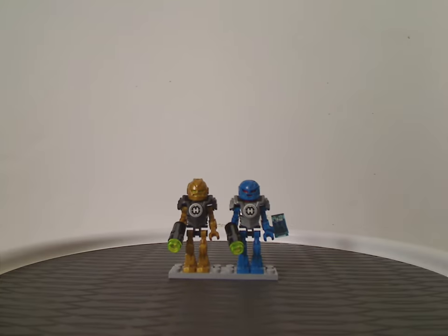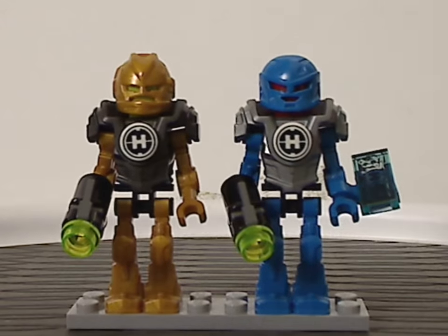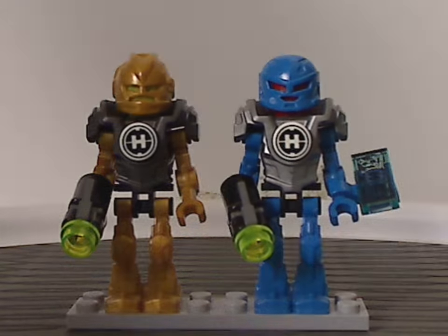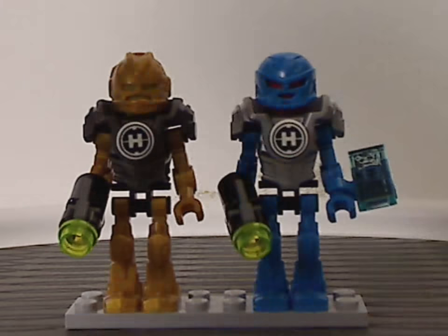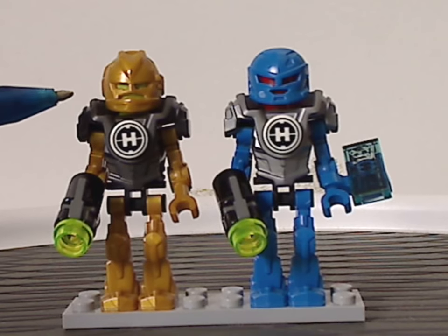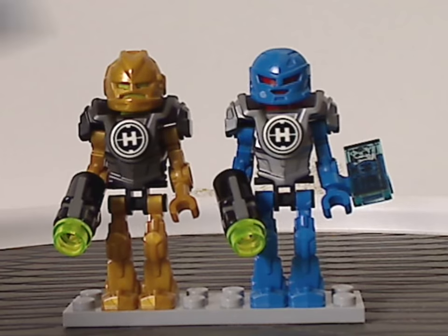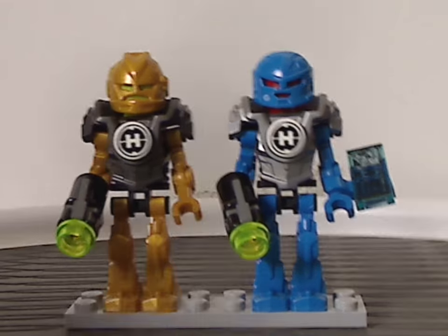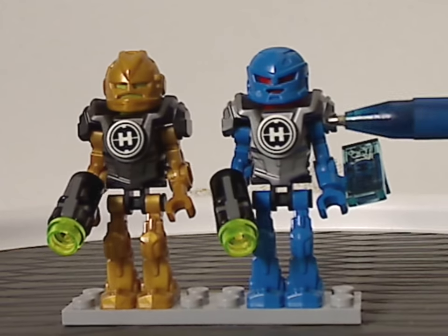First off are the single mini figs included with both of these sets. We have Raka making his second appearance in sets — the only way to get him before was Raka's Stealth Machine in the first wave. So this is a cheaper alternative to getting him. And also the first time of having Surge in mini fig form.